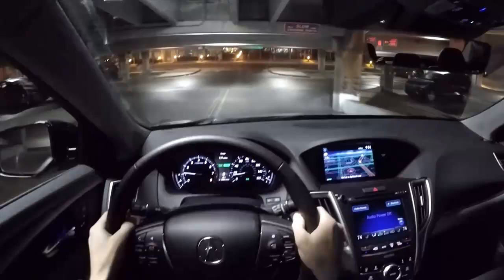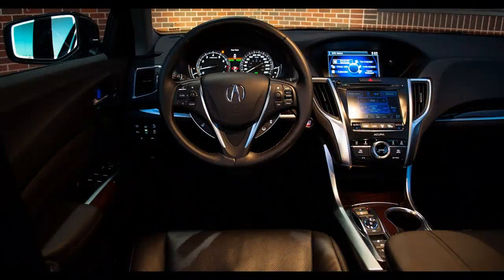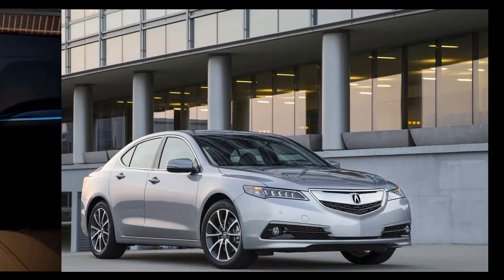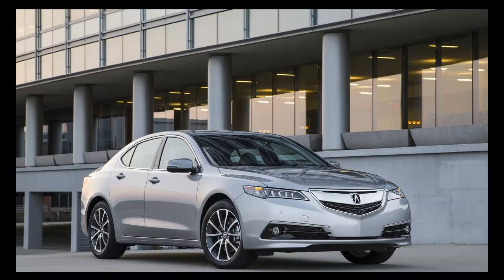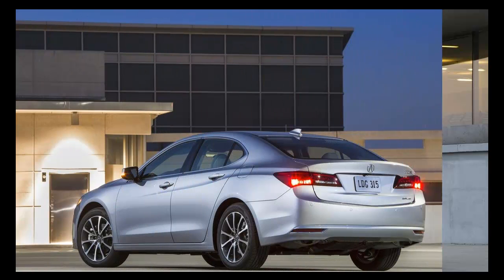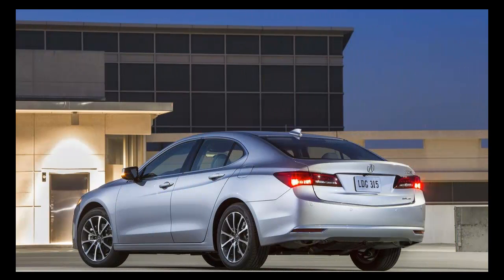Even after a bad day at the office, sitting in a TLX is going to remind the driver that they are doing okay. The interior of the TLX is modern, but essentially conservative, with the only interesting bits concentrated on the center console. Unfortunately, I don't especially like the modern touches that the designers have added.